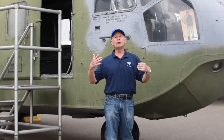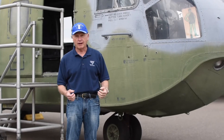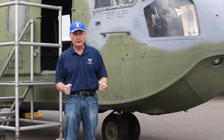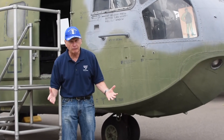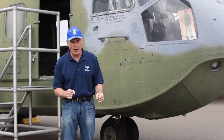Now the way it would normally work, this helicopter would be sitting on alert at a base in South Vietnam. And then they would get a radio call from a pilot. Basically the pilot would say, 'Hey, I just got shot down. I'm here in the jungle. Bad guys are all around me. Will somebody come get me please?'